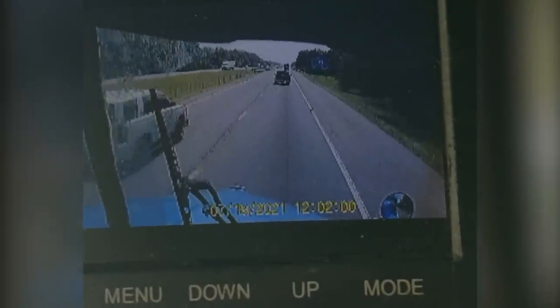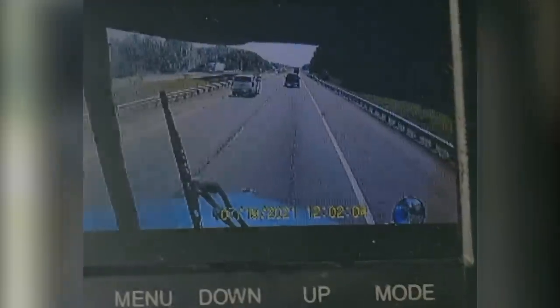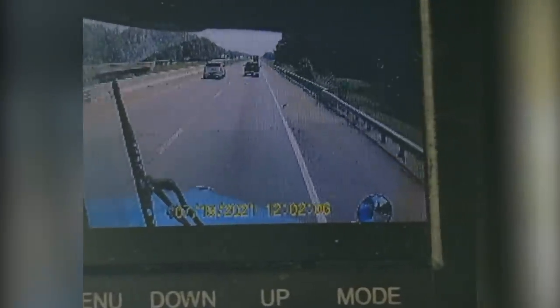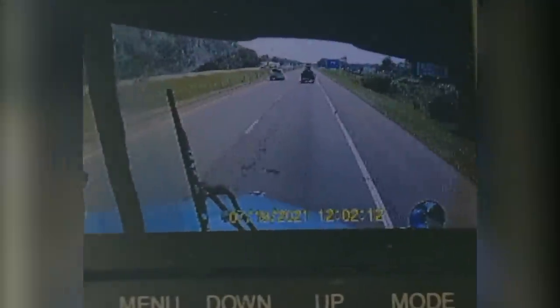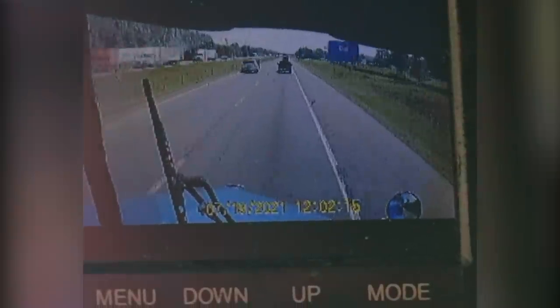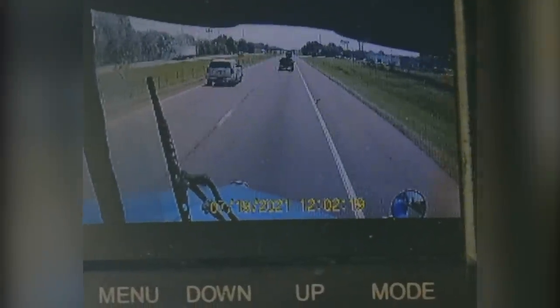Next, we see Arkansas State Police Officer Pettit passing the truck. He appears to be pacing the surrounding vehicles. During this time, Marco is slowing his vehicle down to widen the gap between his truck and the vehicle that had just taken his lane. Suddenly, Officer Pettit slows down aggressively and gets behind Marco to initiate a traffic stop.